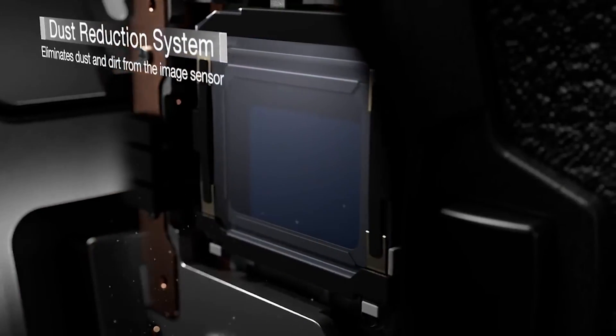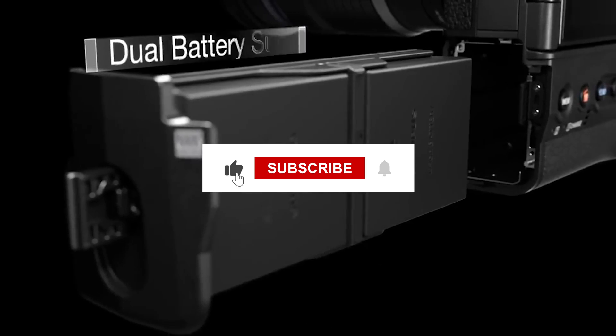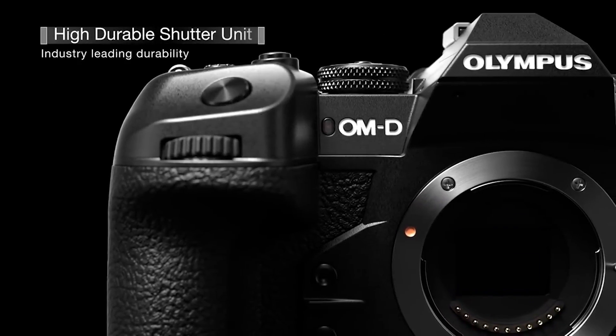Thank you for watching. If you found the video helpful, please leave a like and subscribe to the channel. And if you have any suggestions for what we should cover next, please tell us in the comments down below.